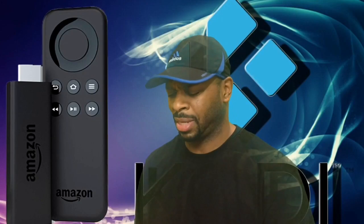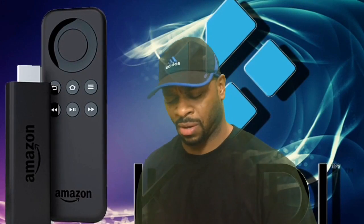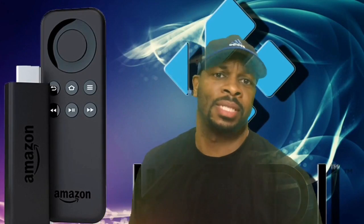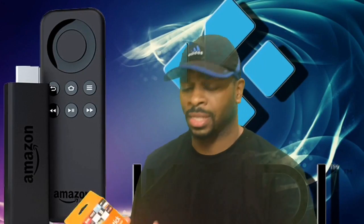I said when I make some more money I'll get it, but then I thought let me go home and look on the internet and see what they're talking about. I went online and found it takes maybe 10 to 15 minutes — not even jailbreak, just sideload apps and get Kodi on there. So I bought one and you're gonna watch me do it.